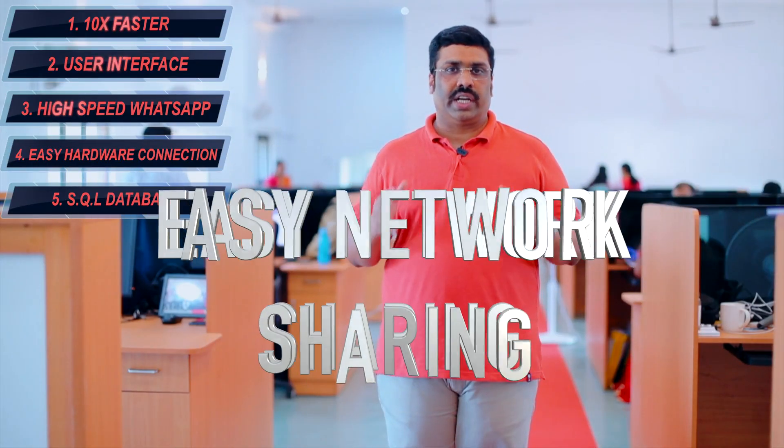If you are using multiple PCs in a sharing setup — like one main computer and multiple computers for different salespeople — RainTech Diamond Edition is the best choice. You can connect all your network systems in a very easy and simple way with RainTech Diamond retail billing software. Next is easy network sharing technology.